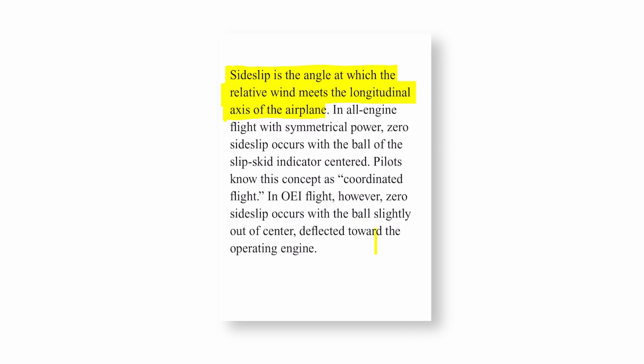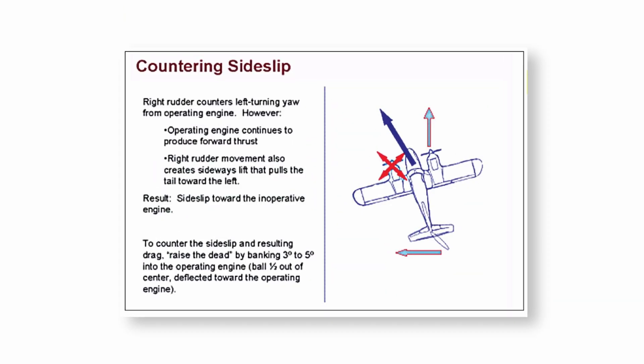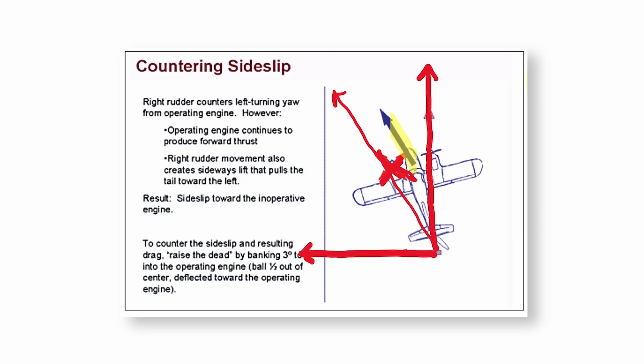Let's take a quick look at this. When we lose this left engine, we have an operating engine that continues producing forward thrust. We also had to push in right rudder, and when we pushed in right rudder, that caused the airplane to move sideways. So if we continue these lines and we try to do a resultant vector, the aircraft tends to move at an angle. The good engine pulls it forward, the rudder moves it sideways, and when we resolve those vectors, the airplane is sideslipping — moving slightly to the left, and the relative wind is not going down the longitudinal axis.